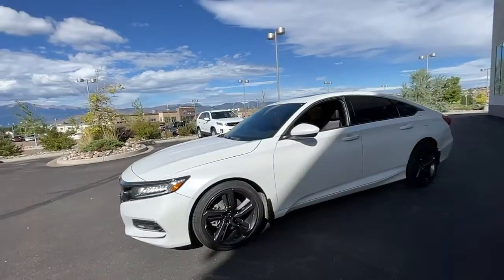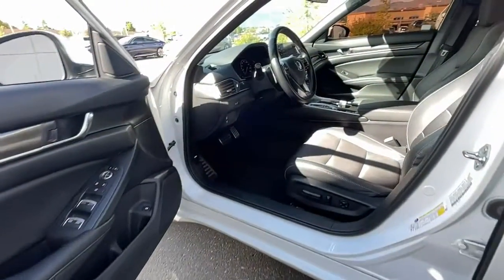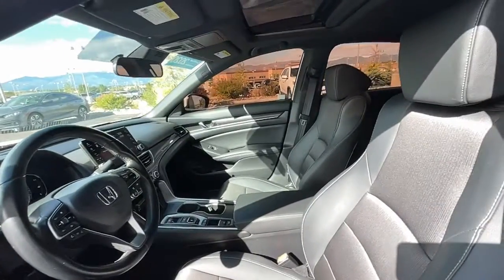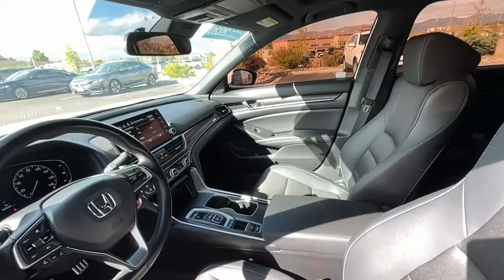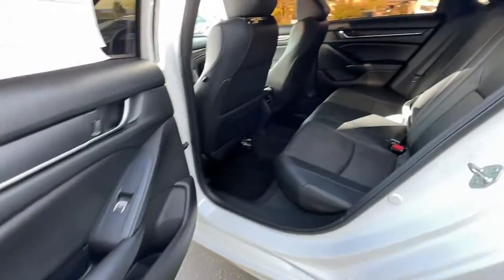The following are some of this vehicle's highlighted options: keyless entry, sun and moonroof, satellite radio, backup camera, adaptive cruise control, fog lamps, Bluetooth, heated front seat, power driver seat, and aluminum wheels.